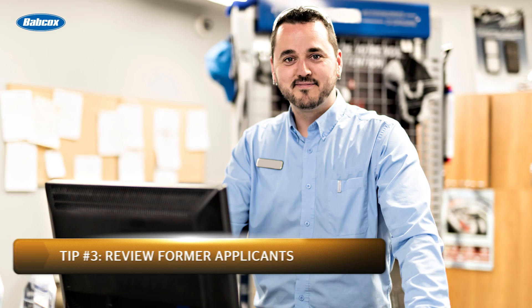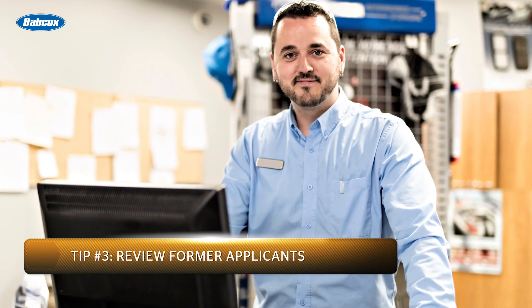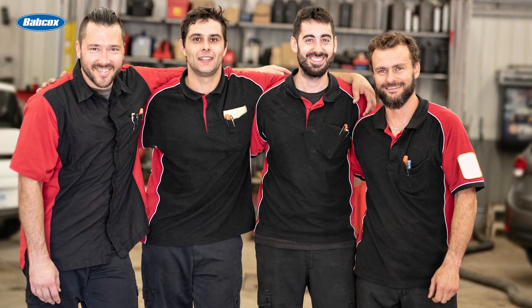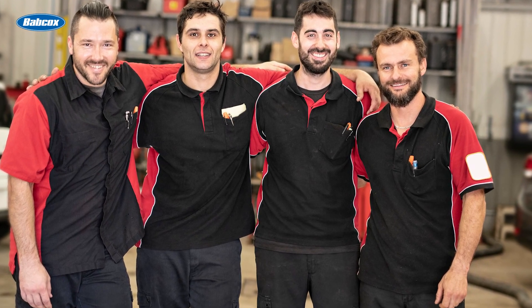The third tip is to review former applicants. You may have been on the edge about some older candidates in the past, but decided to go with someone else. Don't be afraid to reach out to these technicians again. Even if they currently are employed at another shop, they may still be interested in joining you because of your benefits or shop environment. Remember, they wanted to join you in the past. You never know what you may find out by reaching out.